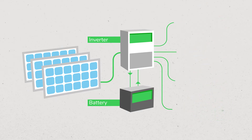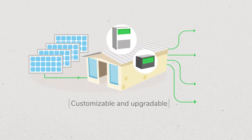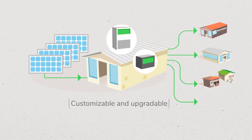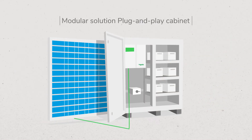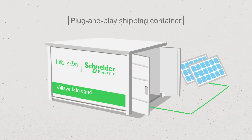Vilea Microgrid is available in three configurations: a customizable, upgradable version that can supply power to several usages; a modular version delivered in a plug-and-play cabinet; and a plug-and-play containerized version that can provide power in just minutes.